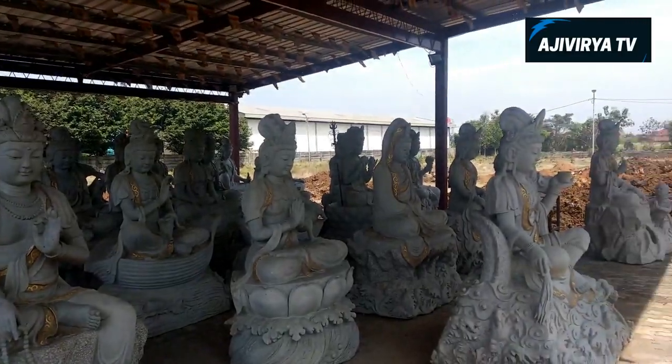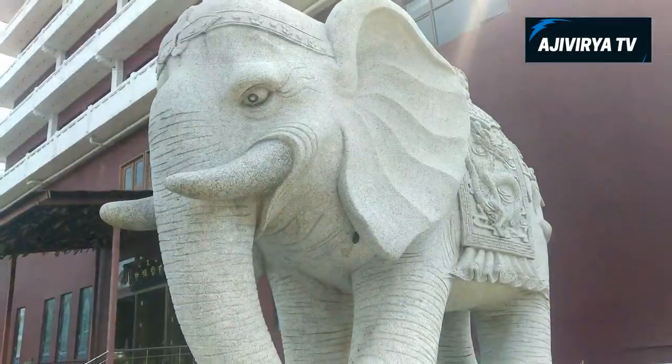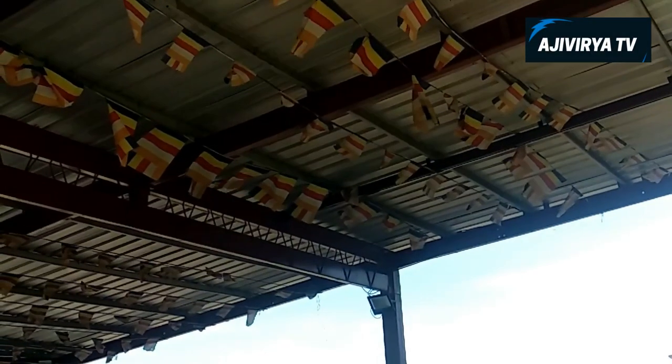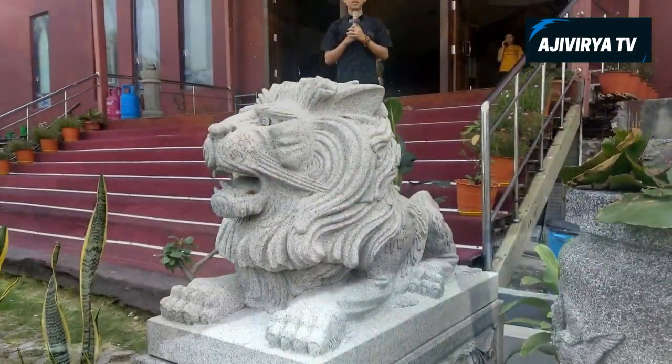All the statues in this temple have different symbols. Now I'm in the front of this monastery. Let's explore the first floor of this monastery — follow me.